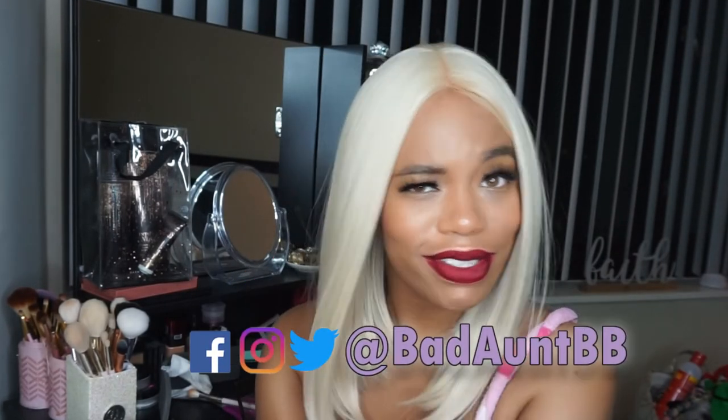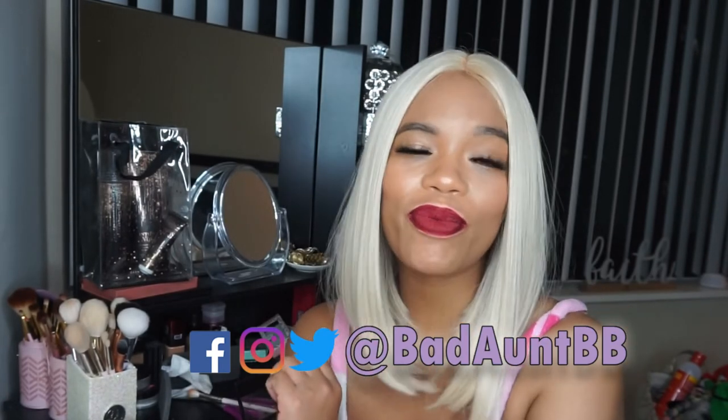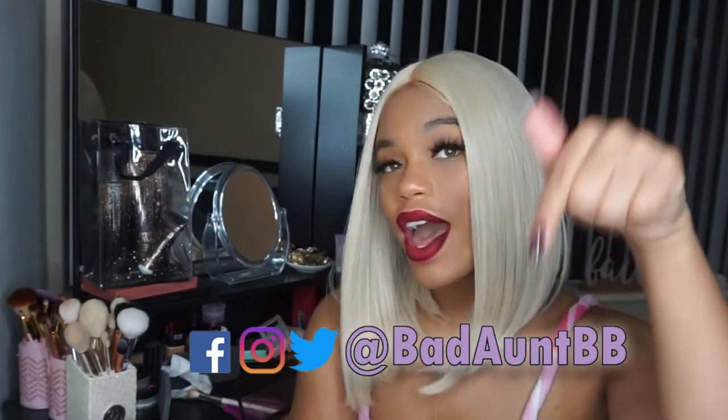I added a glam lash and a glam lip because I can never give you guys platinum blonde and just call it a look. Platinum is not my normal color so I wanted to give you guys a full face. I hope you guys enjoy the look, and of course you'll see this on my Instagram. Check me out on social media, leave questions, comments, and concerns below — there's no community without you. Until next time, it is your girl bad auntie, over and out.